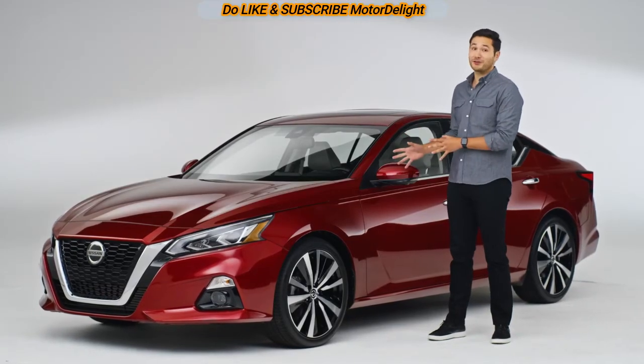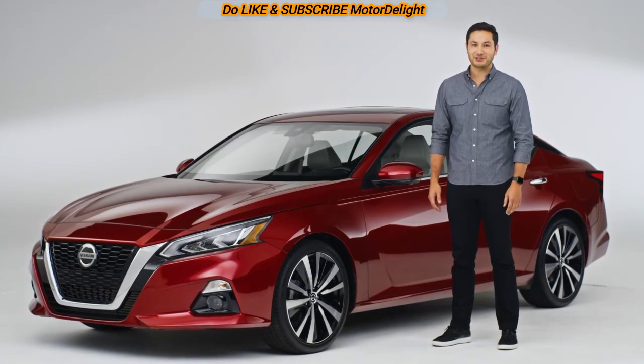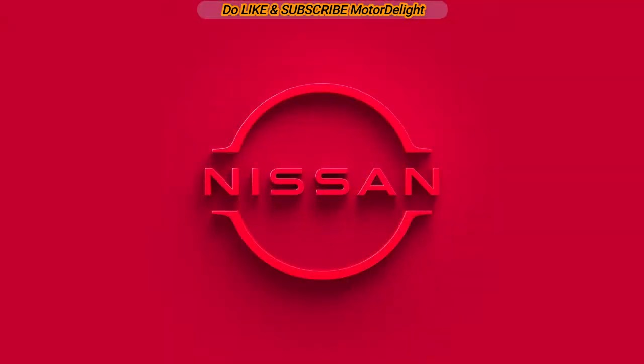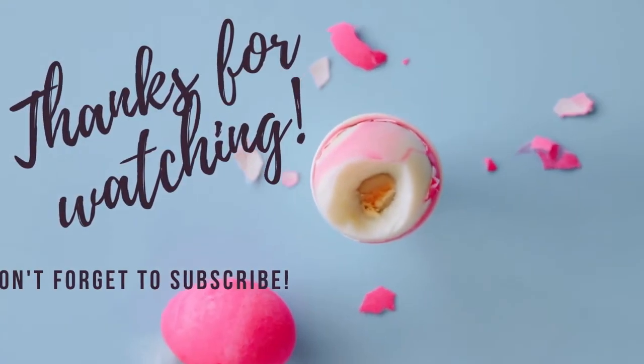Looks like we've pretty much covered all of Altima's solves. All that's left to do is get behind the wheel and enjoy the drive. Please show your love by subscribing to the channel and sharing it with your friends. Love you guys — thank you so much for watching.